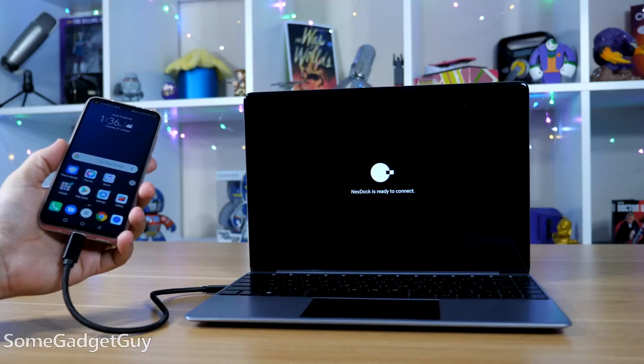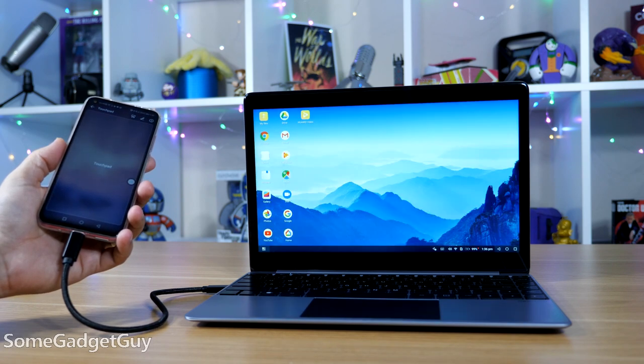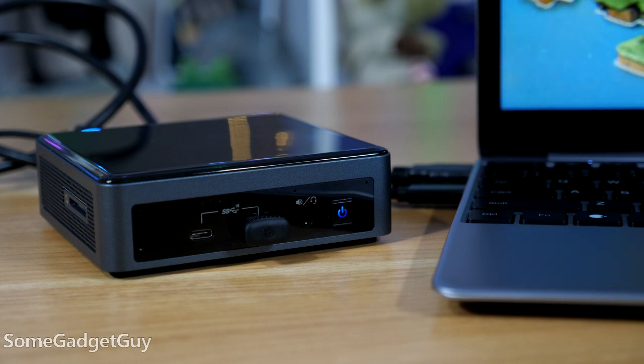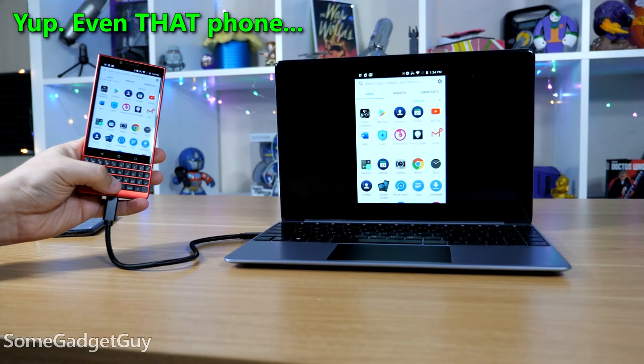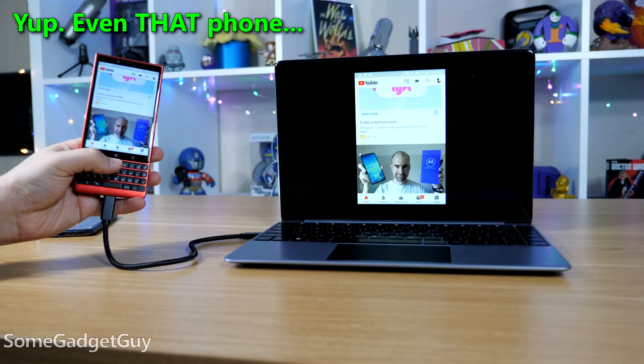The idea is to use a phone — preferably phones that support some kind of desktop mode — but there are a ton of other situations where a portable, battery-powered display might come in handy. You could hook it up to a game console, a Raspberry Pi, or a Nook. You could power and stream off of a Chromecast. You could use it as a second monitor for a camera. I'm only one day into opening the box, and it's not difficult to imagine a variety of places I'd want to use this.